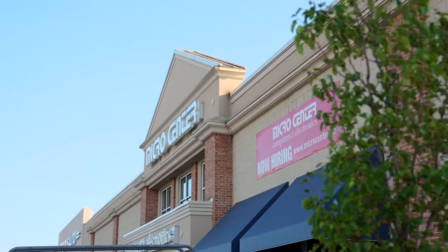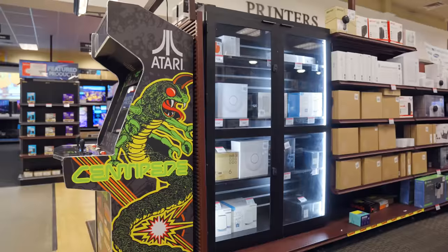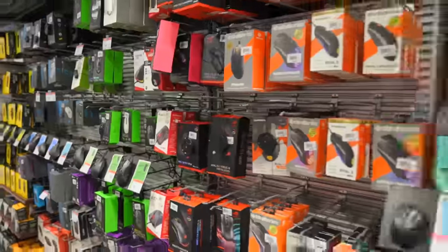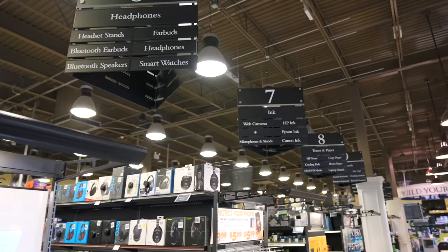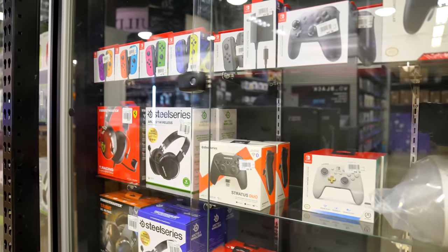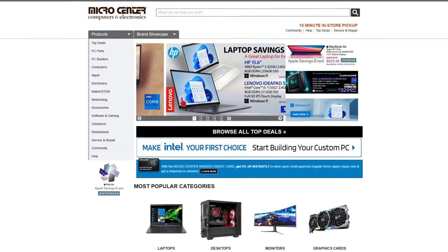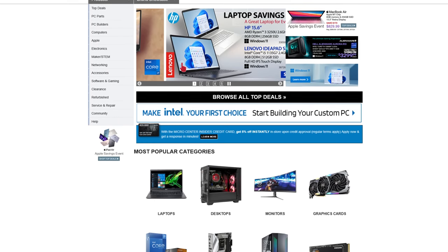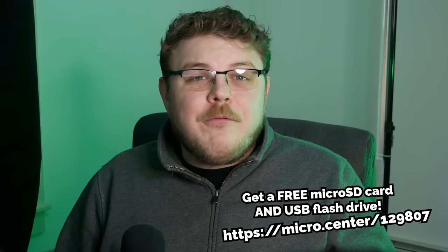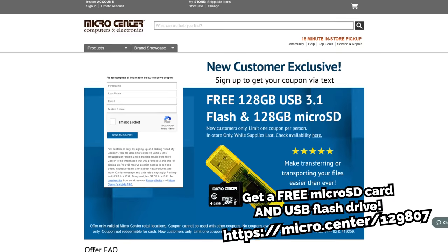But before we head into the actual meat and potatoes of this video, I want to give a special shout-out to our sponsor, Micro Center. Micro Center is one of the largest consumer electronics retailers in the U.S. — it's basically tech heaven. Micro Center has over 30,000 products in stock, and there's something for everyone. Students, IT managers, and gamers alike trust Micro Center for their computer and electronics needs. They have some of the lowest prices, whether you're shopping online or in-store, and new deals and coupons are constantly being rolled out. Use my link in the description to learn more.